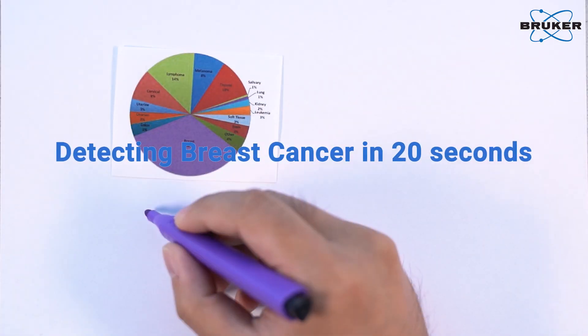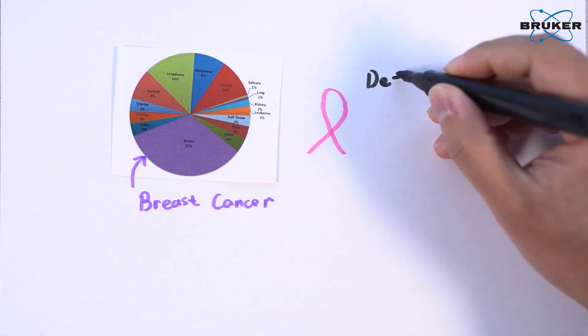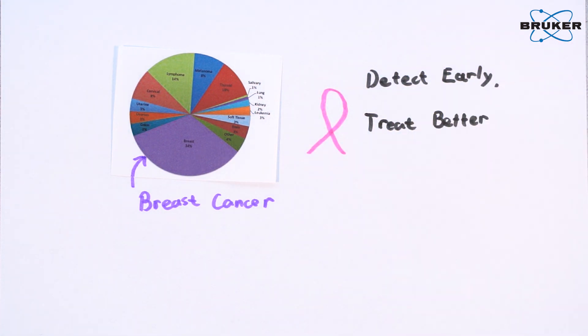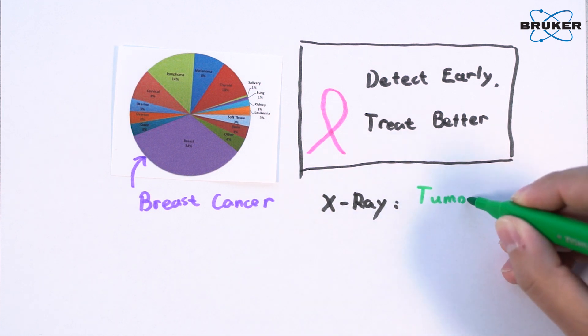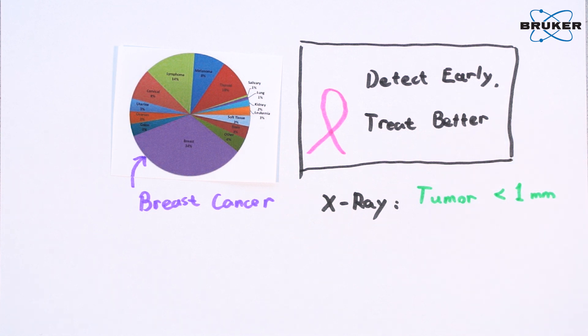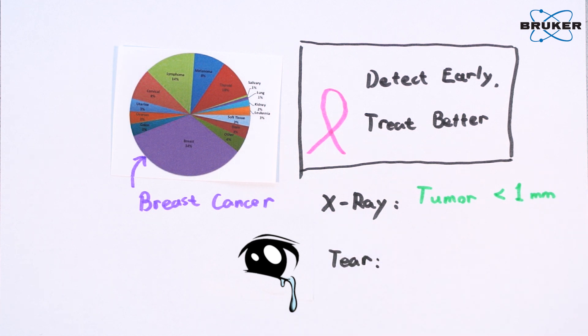Nowadays, breast cancer is one of the major causes of death in women, and early detection and therapy are always the most important factors in the fight with cancer. Modern X-ray technology can already detect small tumors below 1 mm, but the reaction of the immune system to the cancer occurs even earlier. Recently, scientists found that breast cancer can be diagnosed from the change of proteins in tears.